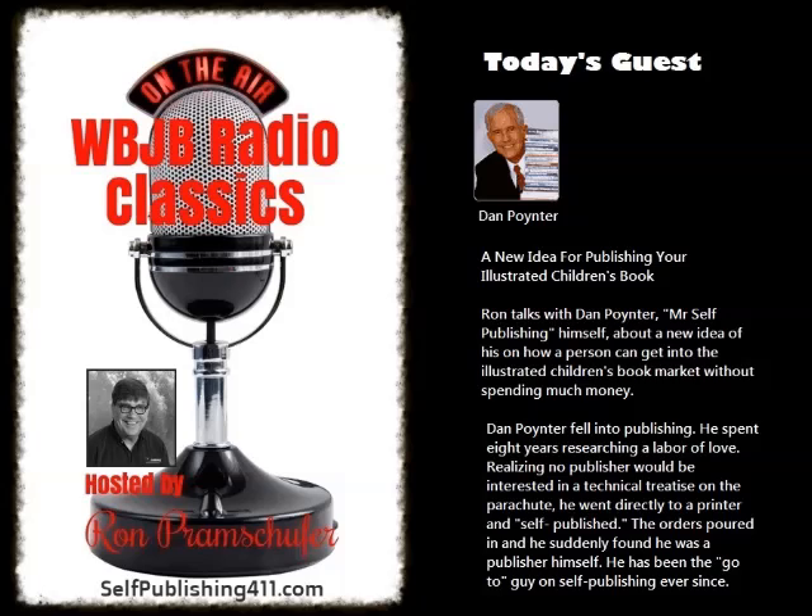This is Ron Pramschafer and welcome to Publishing Basics Radio, where weekly we try to help you navigate the self-publishing minefield.